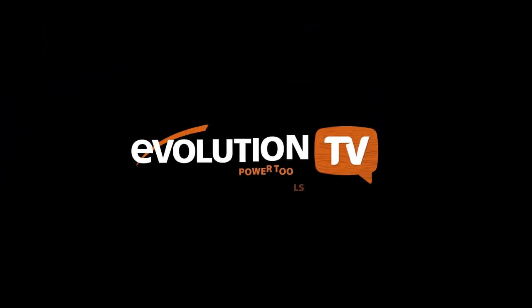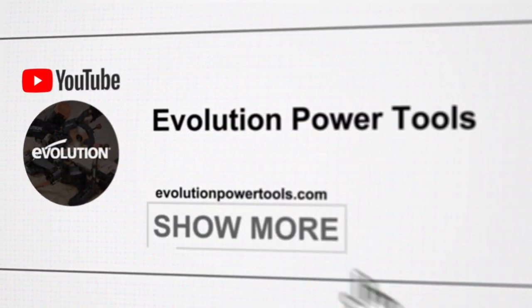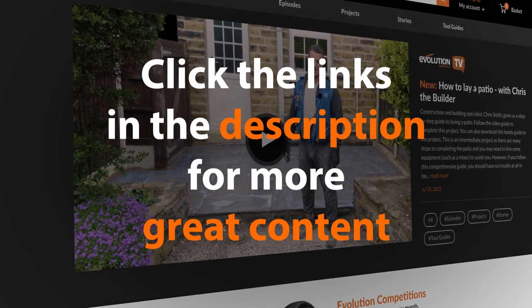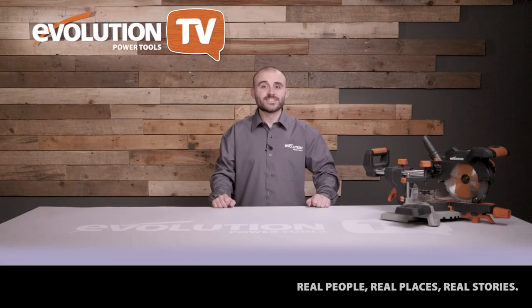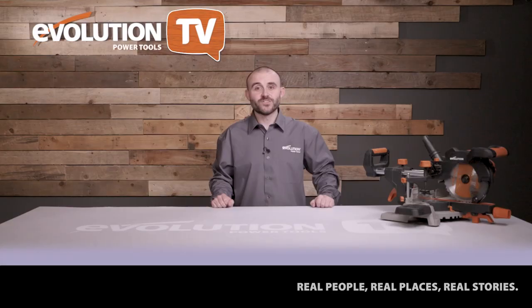Make sure you click the links in the description to go through to the Evolution Power Tools website — you'll not only find a more in-depth video from Lee, but you'll also find much more great content from everyone featured in this episode. Thanks, Lee — I hope that guide to the Rage 5S has inspired you to want to see more. If it has, click the link in the description for the more in-depth video. Right, it's competition time — over to Megan.